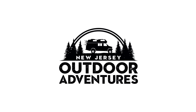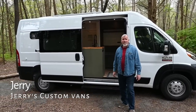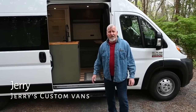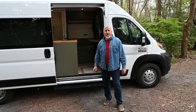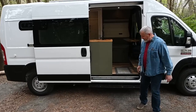Thanks, Patrick, for having me back again. I've been building vans since January of 2020. This is my sixth van. I retired from doing home improvements a couple of years ago and I'm doing this in my retirement, enjoying it. This is my latest build — a 2021 Ram Promaster, brand new, with less than 400 miles on it. I just finished it, so come on in and take a look.